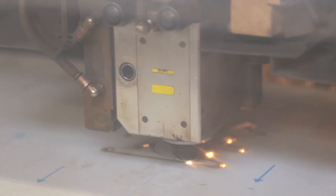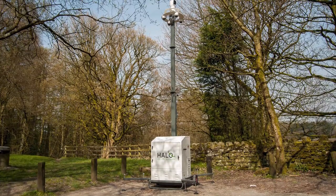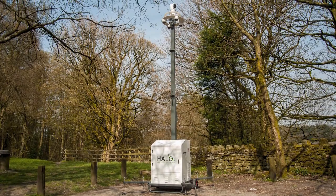Designed, engineered and built in Greater Manchester, the Halo is highly portable, durable and built to withstand the harshest of environments.